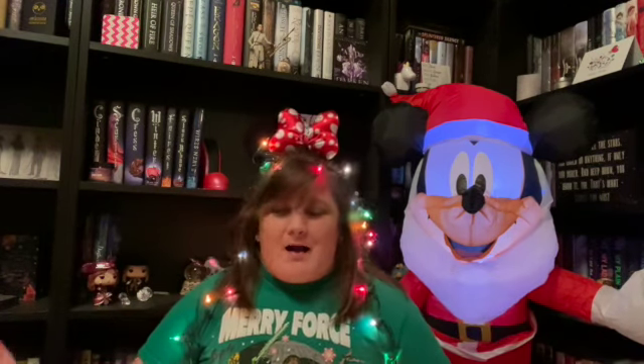So yesterday was Christmas in July, and since I don't upload on Sundays, I thought, you know what, we're gonna extend that by a day and I'm gonna do mine today. I decided I want to do Christmas in July, so I figured why not showcase my top five favorite Disney ornaments that I own right now.